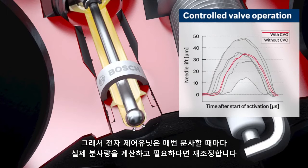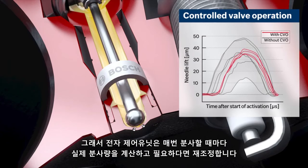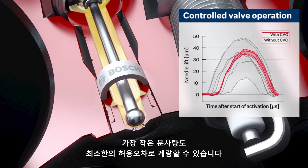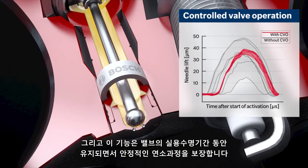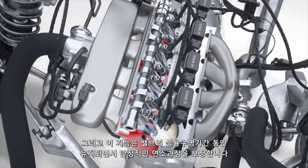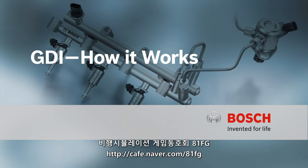The electronic control unit can calculate the actual injection amount of every injection and readjust if necessary. When CVO is utilized, its closed-loop activation makes it possible to meter even the smallest injection amounts with minimal tolerances. The precision of the gasoline injection is thus significantly improved and is maintained throughout the working life of the valve, guaranteeing a stable combustion process.